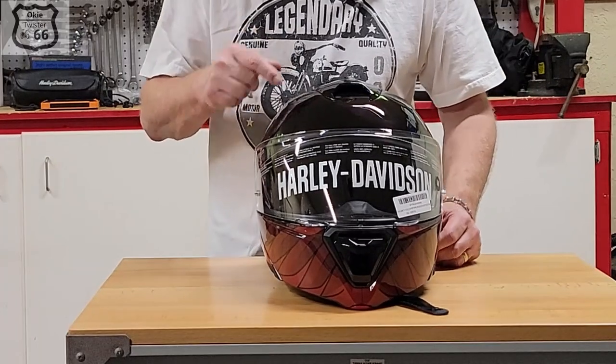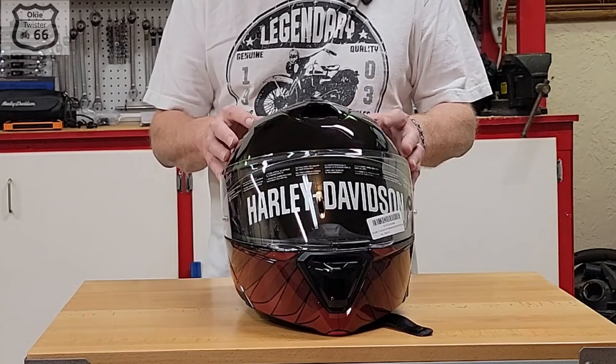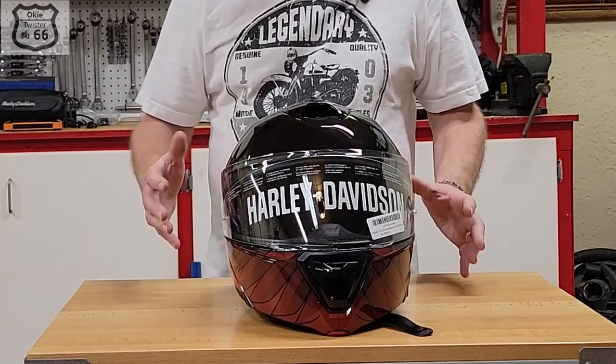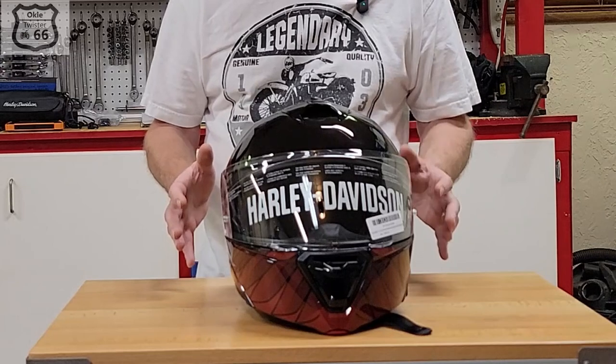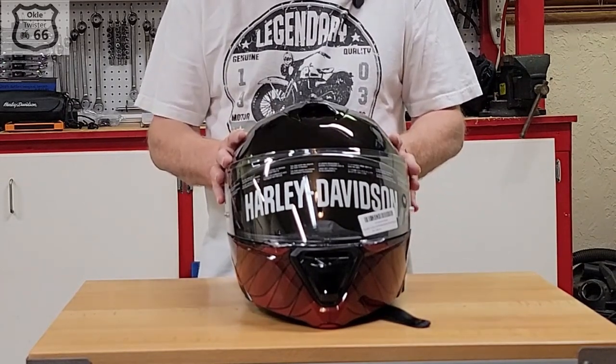This helmet is manufactured by HJC. It's made out of a lightweight polycarbonate material and weighs about three pounds twelve ounces. It's not the lightest helmet but still relatively light and seems perfectly fine. It meets both DOT and ECE safety standards.